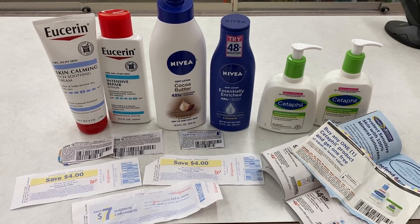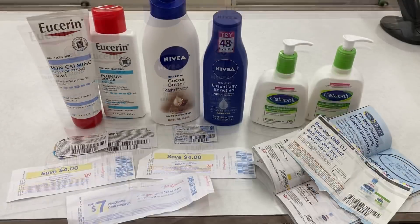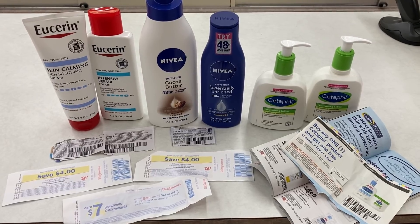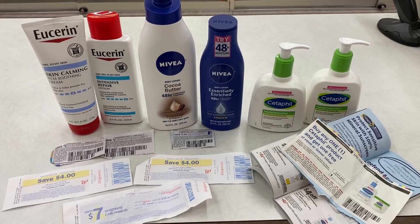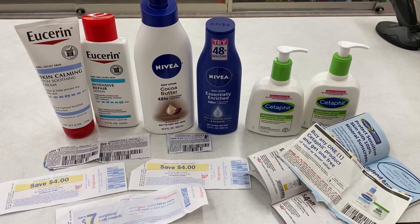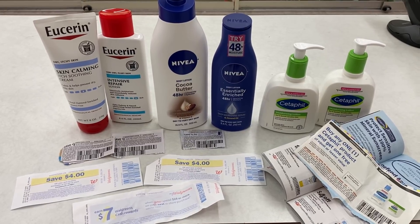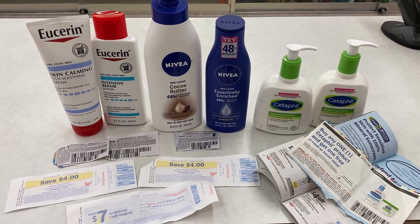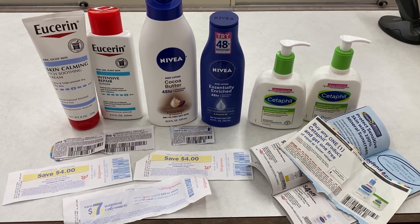I picked up the Cetaphil lotion. One Cetaphil lotion is $9.99, the second one is $4.99 out of pocket — we'll have that $9.99 BOGO coupon take off. Then we have $9 in coupons for the Eucerin and Nivea lotion. Plus I'm going to throw in the mix two $4 register rewards — one will attach to the Cetaphil, the second to one of the Nivea, because those coupons only attach to one item.